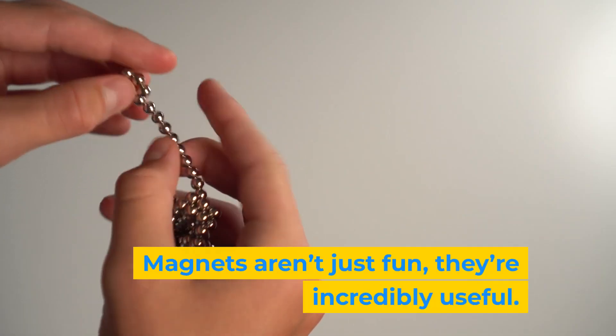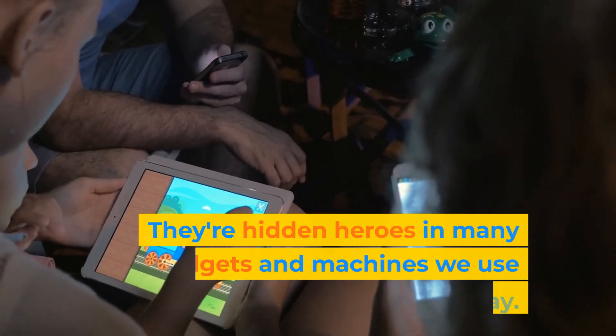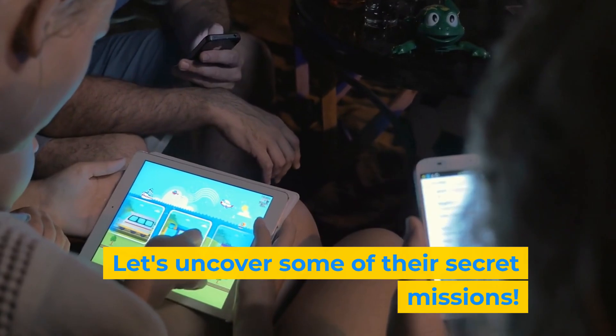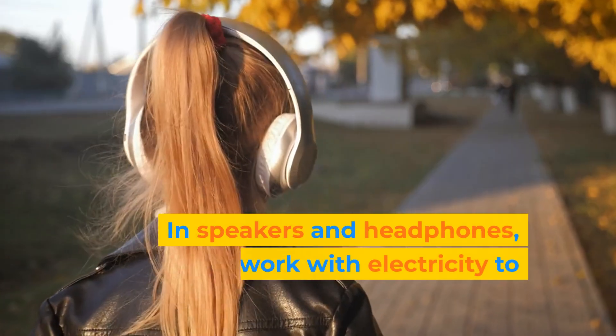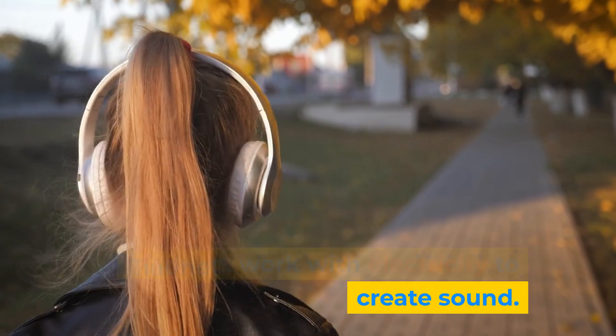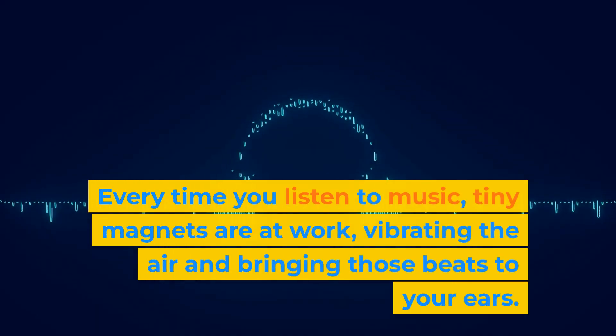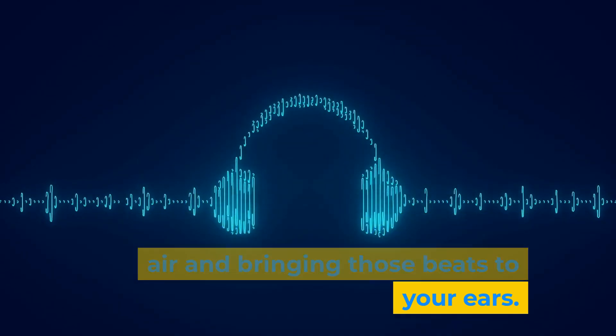Magnets aren't just fun — they're incredibly useful. They're hidden heroes in many gadgets and machines we use every day. In speakers and headphones, magnets work with electricity to create sound. Every time you listen to music, tiny magnets are at work, vibrating the air and bringing those beats to your ears.